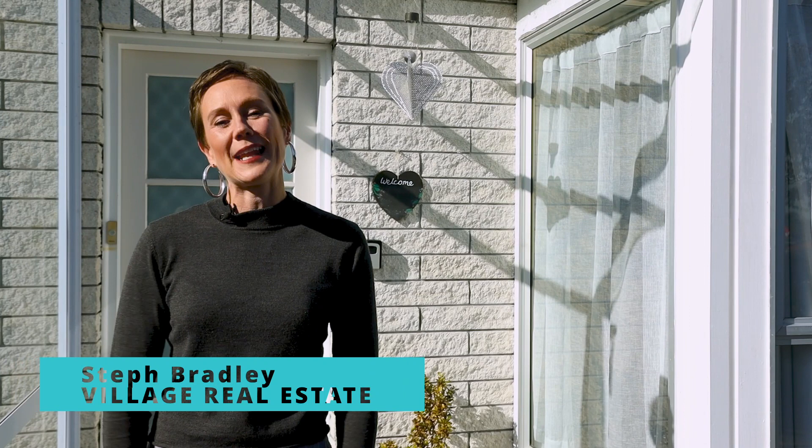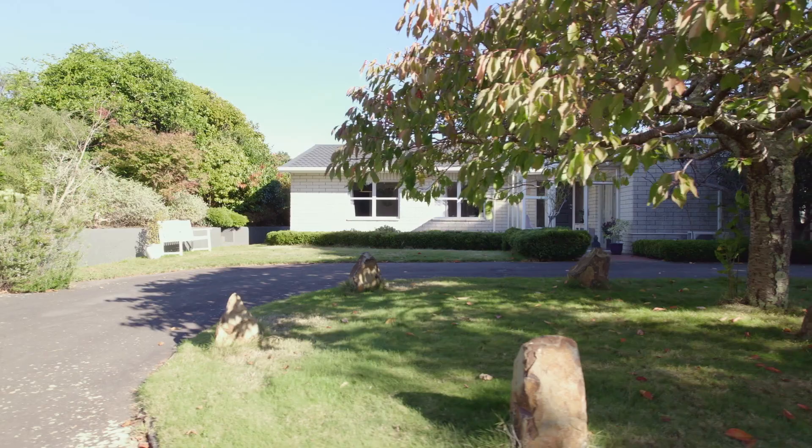Hello and welcome. I am Steph Bradley from Village Real Estate. There are five things you are going to absolutely love about this house at 48 Moana Road, Paraparaumu.